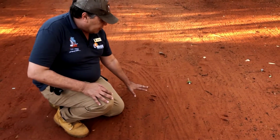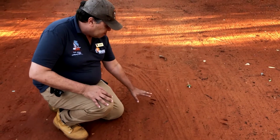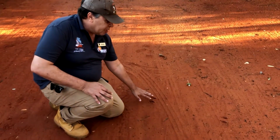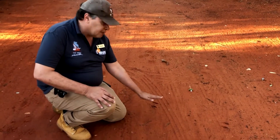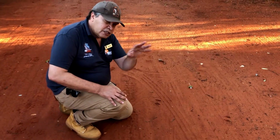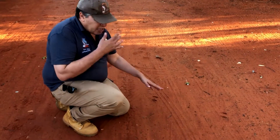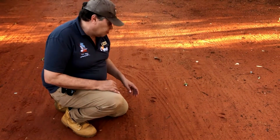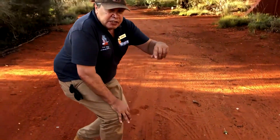As the old people described it, if you look at a track in the dry time and you can see it's got sharp edges, you know it's fresh. But if you look at a track and the wind has had time to soften the edges of the track, you know that the track has been made quite some time before. The way the old people described tracking is, if you know your country, everything has its place.